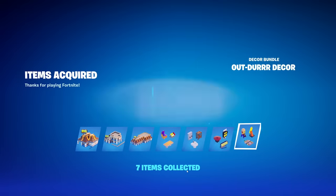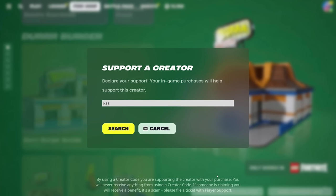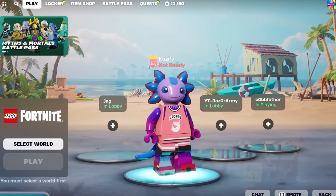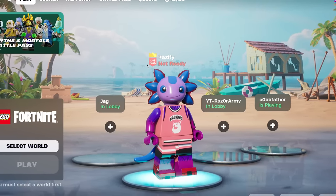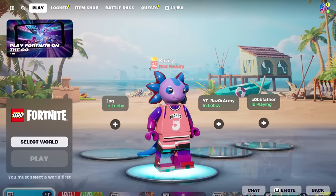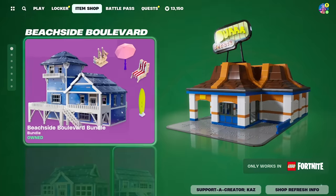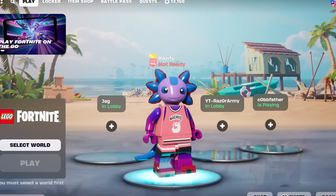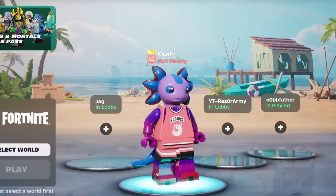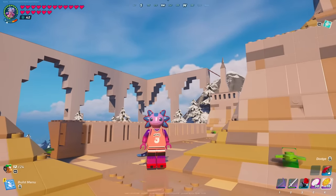We got all of these new items, and if you're buying anything inside the item shop, especially in LEGO, it would mean the absolute world to me if you used code KAZ — three letters, K-A-Z. I absolutely love all of you that use my code. Comment down below or post it on your Instagram story and I'll repost you, or I'll give you a heart in the comments. Adding this stuff to the item shop is big for the future of this game, and we are now loaded into our world.